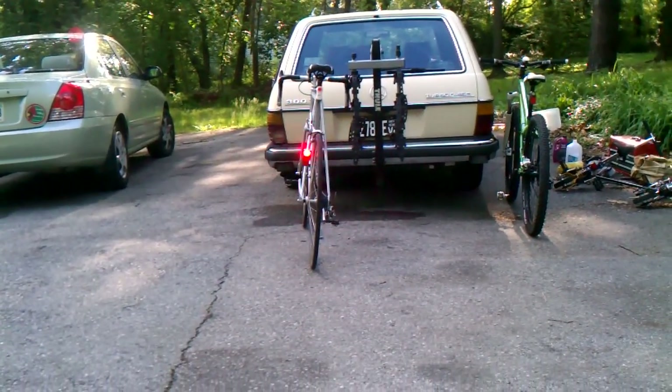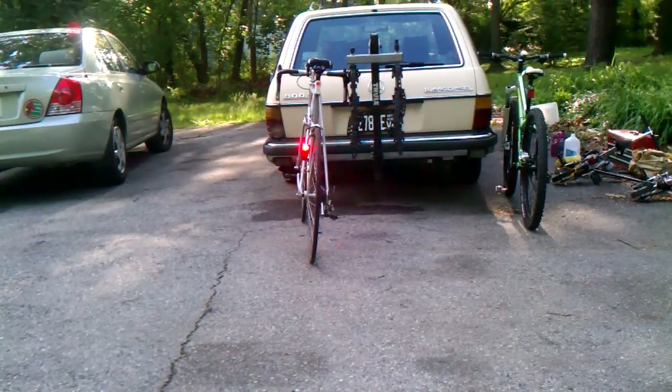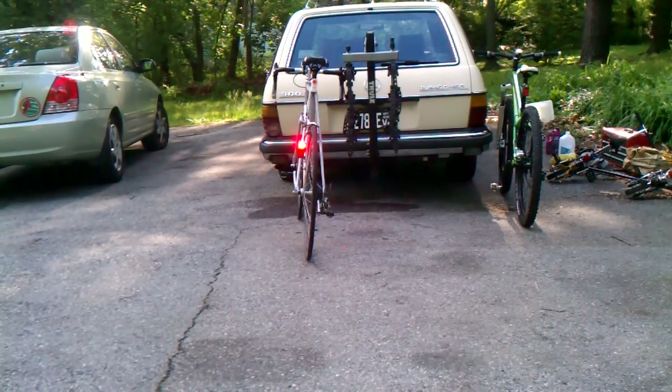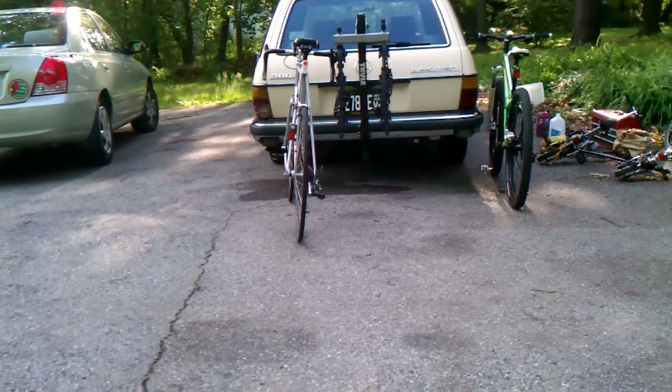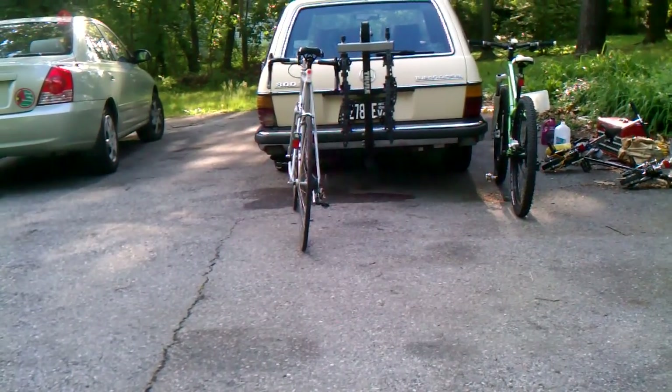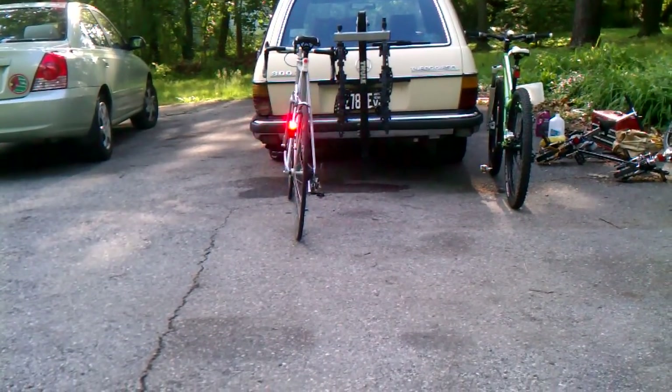This is my commuting road bike, which I bought for $50 on Craigslist. The top light is a Planet Bike Super Flash Turbo. The bottom light is a Portland Design Works Radbot 1000.